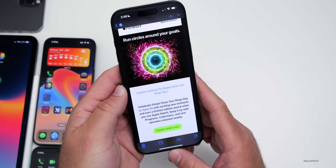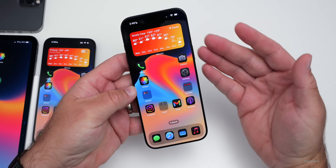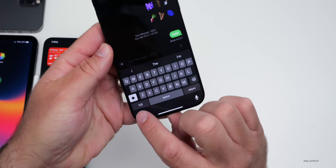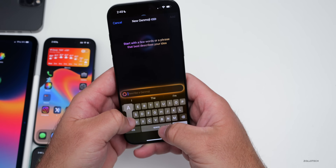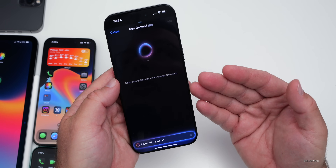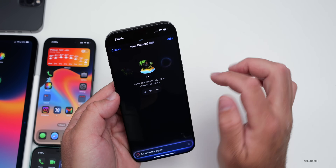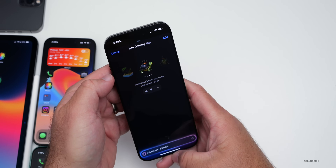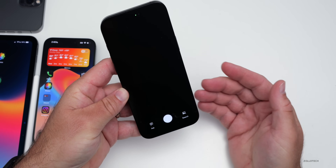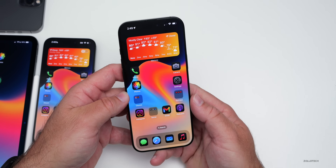For bug fixes, AirDrop seems to be working much better — previously videos just wouldn't transfer to this device at all. Genmoji are working fine; creating a turtle with a top hat worked, though not exactly as intended, which is typical of Apple Intelligence. Visual Intelligence also seems to be working properly, and Type to Siri is working too — you can ask questions, create events, read messages, and more.